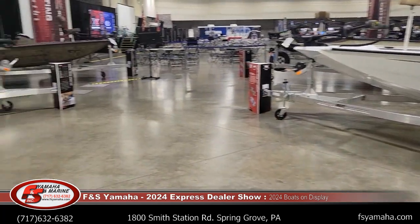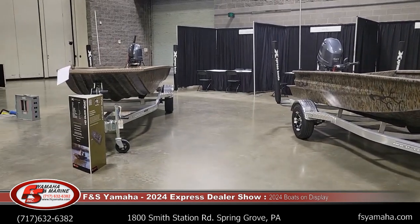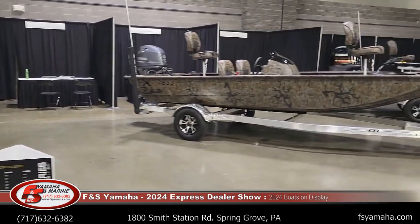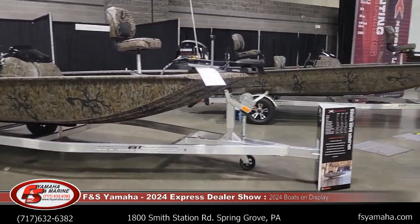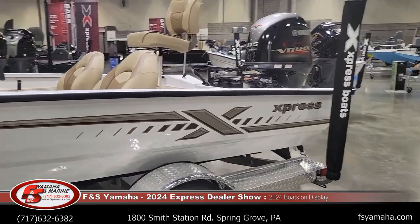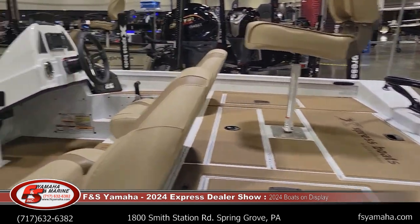Over here are camo units and a couple duck boats: the H18 DB duck boat and the HD16 DB duck boat. XP series bass — the XP17 and XP18. Another H18 with white hull, the standard graphics which is not part of the appearance package, and cappuccino SeaDek.